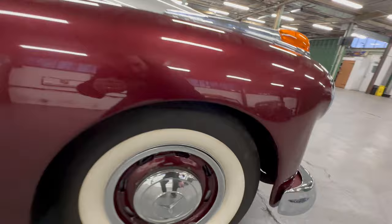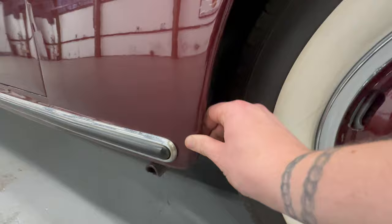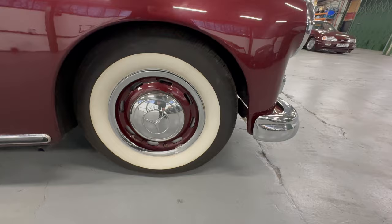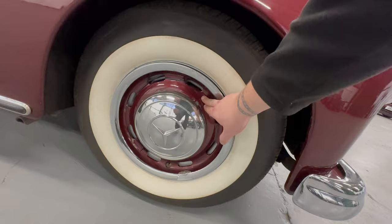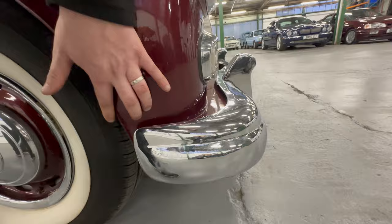Going into the arch itself, you can feel it's nice and sharp all the way around with no corrosion. There is one tiny stone chip at the bottom that has been touched in, and another very small one just above it. The front right wheel is on the correct spec tyre with loads of tread left. Nice white wall with painted centres and chrome hubcaps. The bumper on this side is all nice and tidy, and behind the bumper is good.